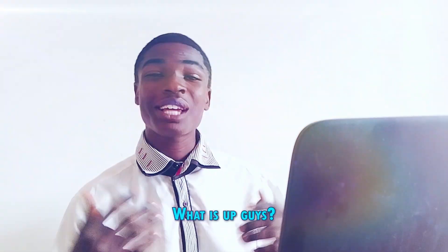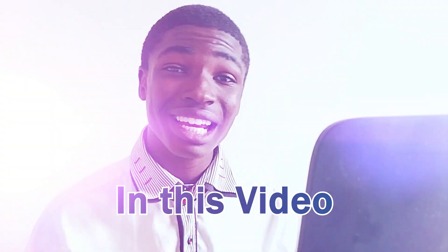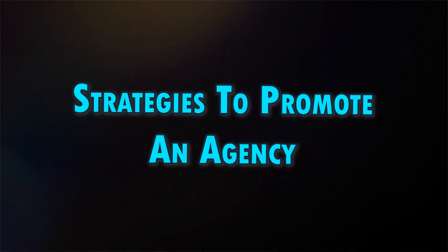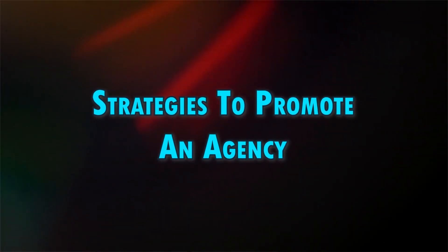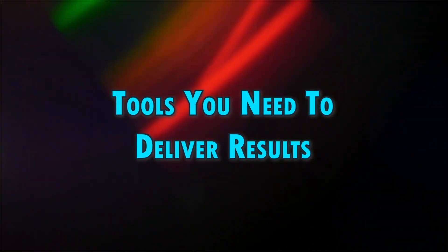What is up guys? Are you looking to start your own digital marketing agency? In this video, we're going to share how to get clients for a new digital marketing agency, the strategies that work best to promote an agency, and the tools that you need to deliver results. All right, let's get started.